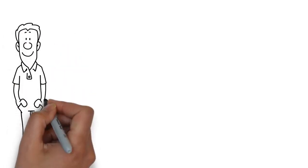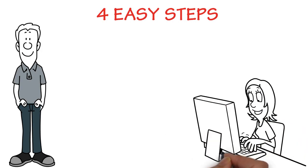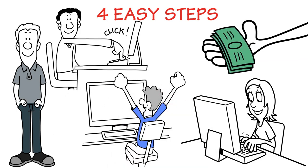Let us show you four easy steps to get bad credit loans from Loanaway. 1. Fill the application form online. 2. Click submit. 3. Get instant approval. 4. Get cash in 24 hours.